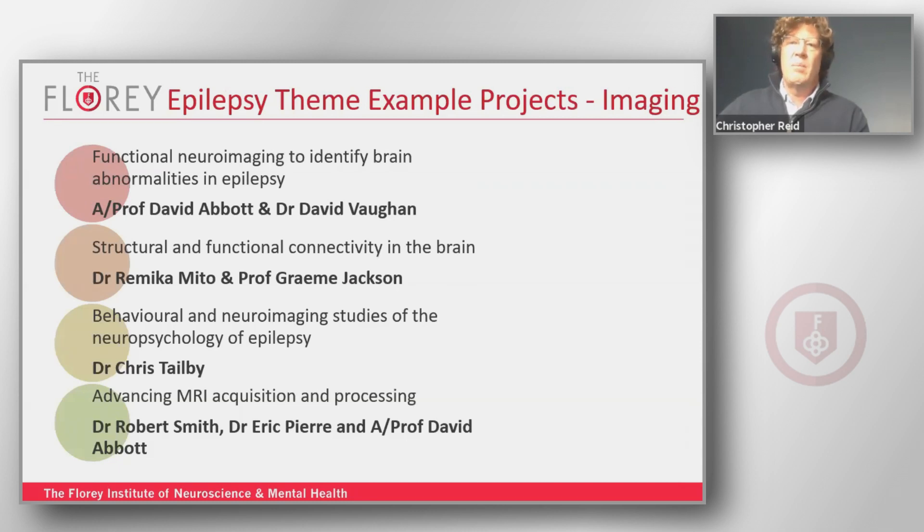These examples give a clear indication of the types of experimental techniques and questions you could address in an honours year or a PhD. Things such as functional neuroimaging to identify abnormalities in the brain — a very clinical focus run primarily by David. More basic science like looking at structural and functional connectivity within the brain with Dr. Muto and Professor Jackson, and neuropsychology and imaging in the context of epilepsy.